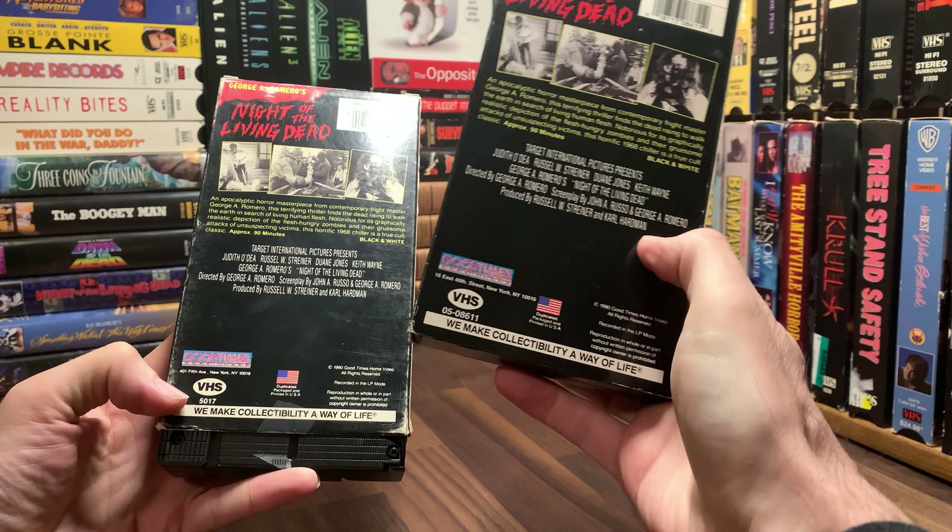There's no previews or anything. The other thing that kind of sucks about a lot of movies back from the 80s and early 90s — they didn't put any cool previews on there. By cool previews, I mean bad previews. So this is my 10th or 11th different version of Night of the Living Dead I have on VHS.